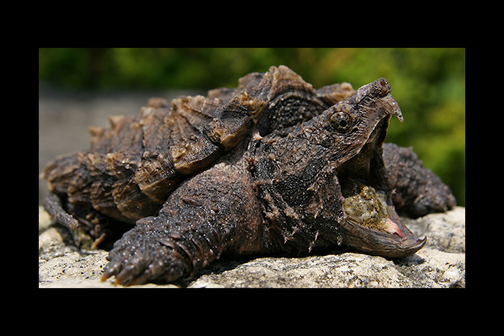On today's episode of Endangered Inhabitants, we'll be trawling into the world of Macrochelys temminckii, the western alligator snapping turtle.